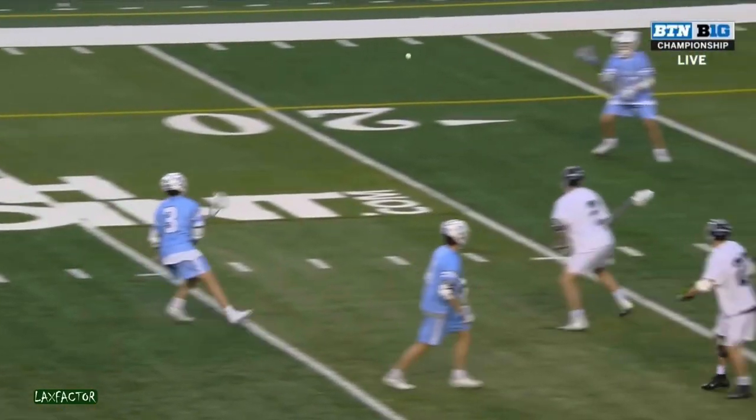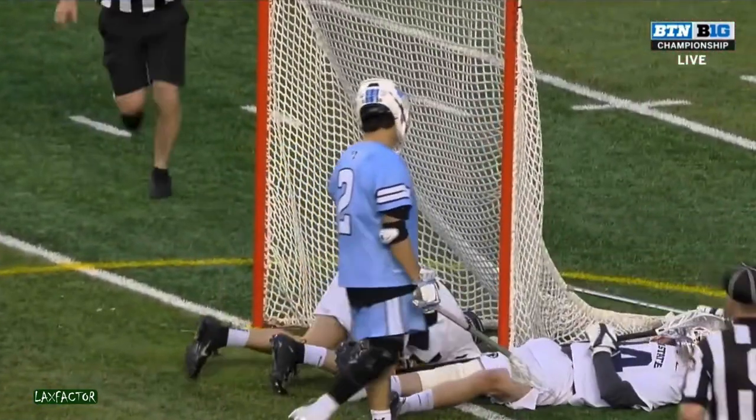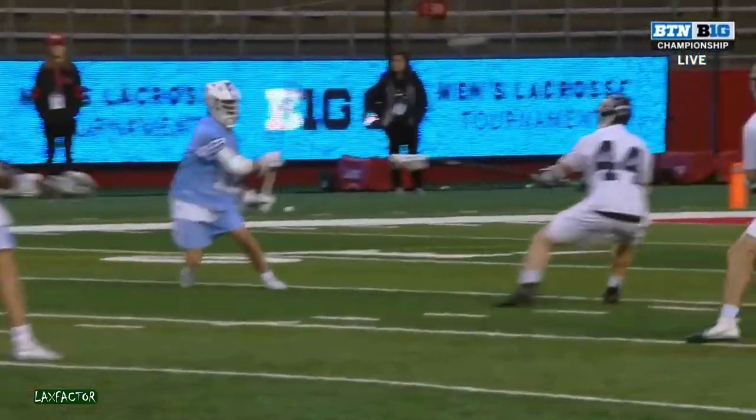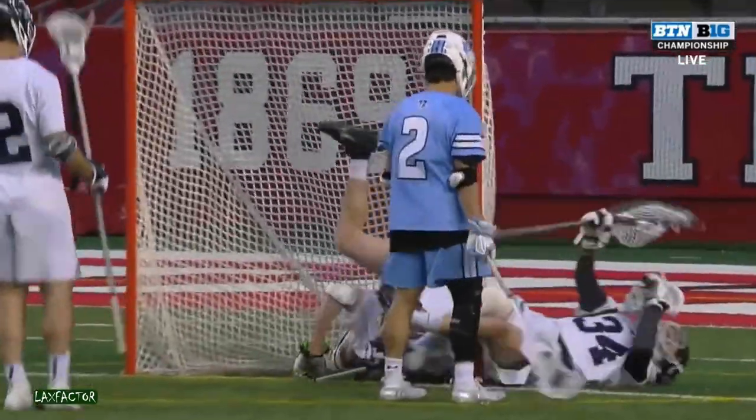Looking upfield — there you're going to see Joey Epstein looking upfield, then he finds Kincannon. And if I'm Johns Hopkins, walk away after you score your goal number two. You haven't won anything yet. You've got nothing to chirp about.